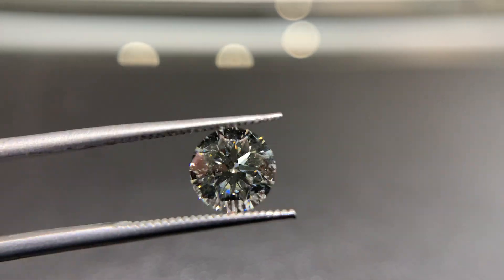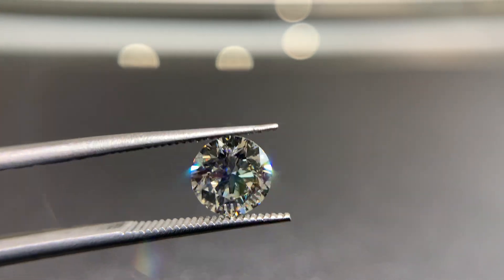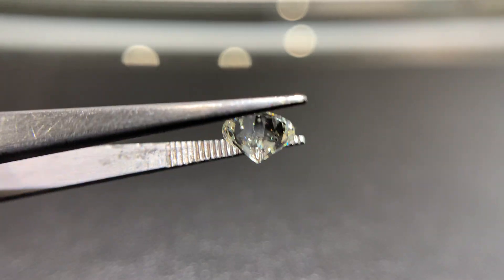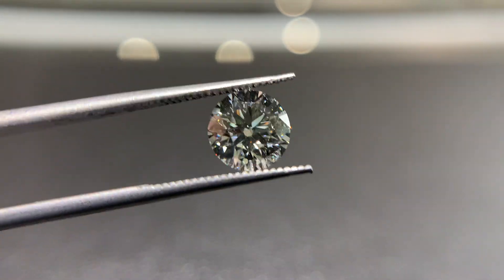It's an H color, so you can see it faces up nice and white. There's no yellow in the diamond that you can see, certainly when it's face up. And it's a VS2 — a real VS2 — so it's a very, very clean stone. Definitely nothing you can see with the naked eye, and even using this magnifying lens, you can't see anything in the diamond.